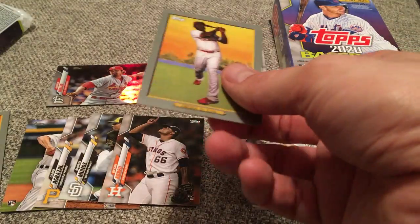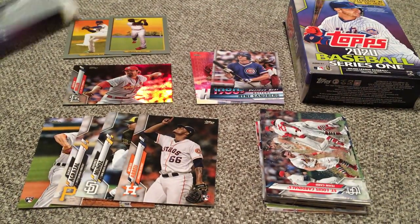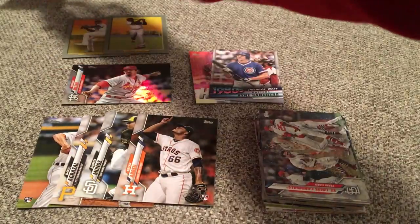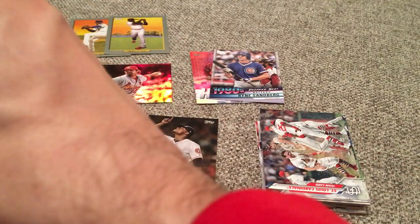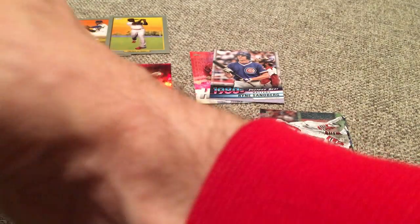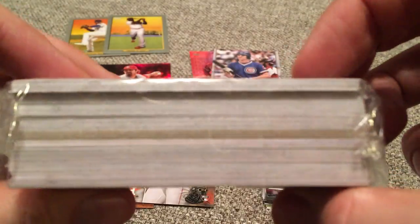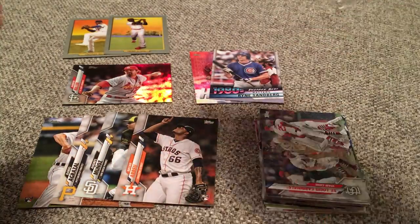So that first pack was not nearly as on fire as my Walgreens hanger box, but we will see if we can improve on that with our hanger box here of 2020 Series 1. There are 67 cards — the fat packs or value packs have 34, so this is almost double the amount of cards. I always like to look at the cross section here — those off-colored cards are the Turkey Red cards. We've got a few inserts right in front of that, so we'll see what the hanger box can provide.